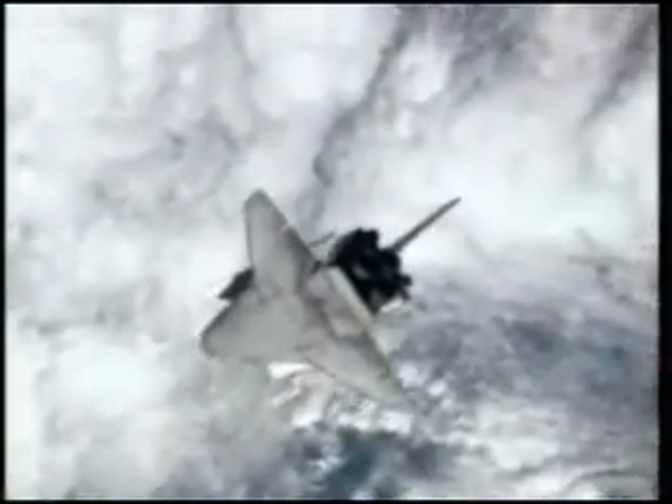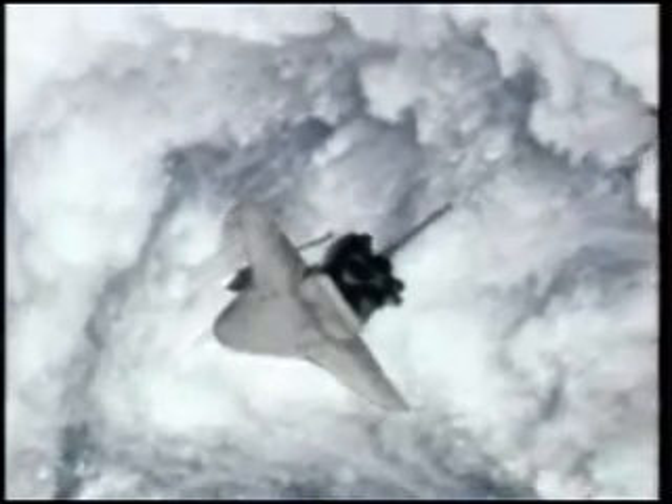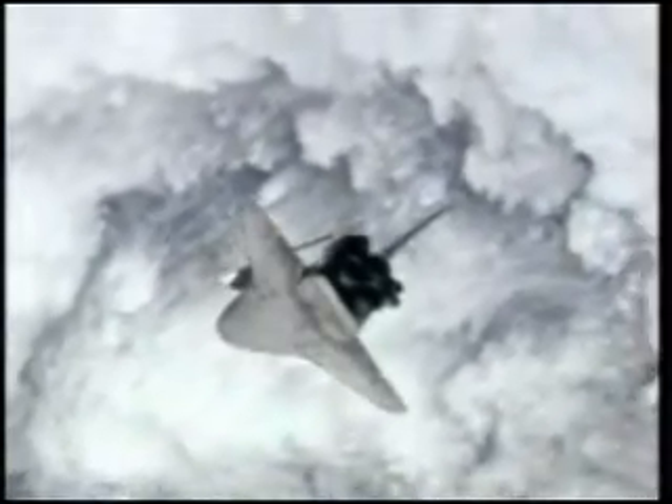Station residents Yuri Malenchenko and Clay Anderson had 90 seconds to photograph the underside of the space shuttle Discovery, typically allowing about 300 digital pictures to be taken of the shuttle's heat shield for downlink to Mission Control for analysis.